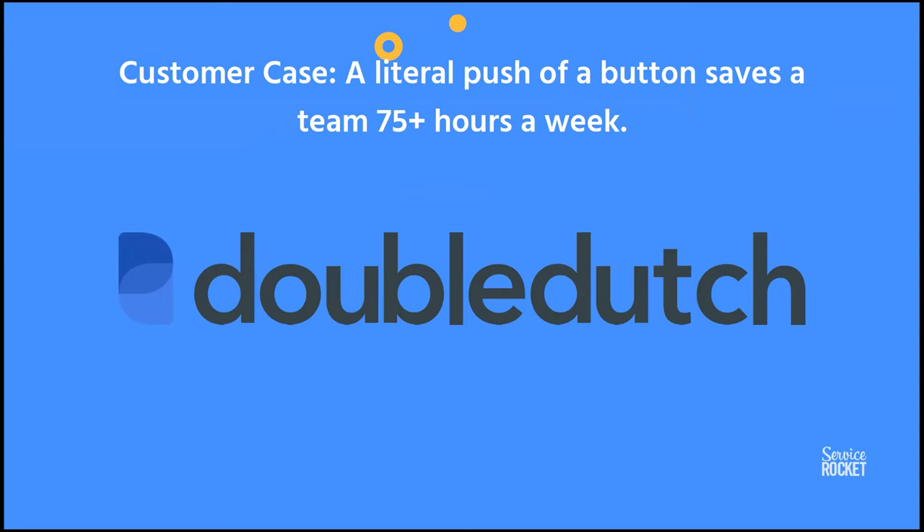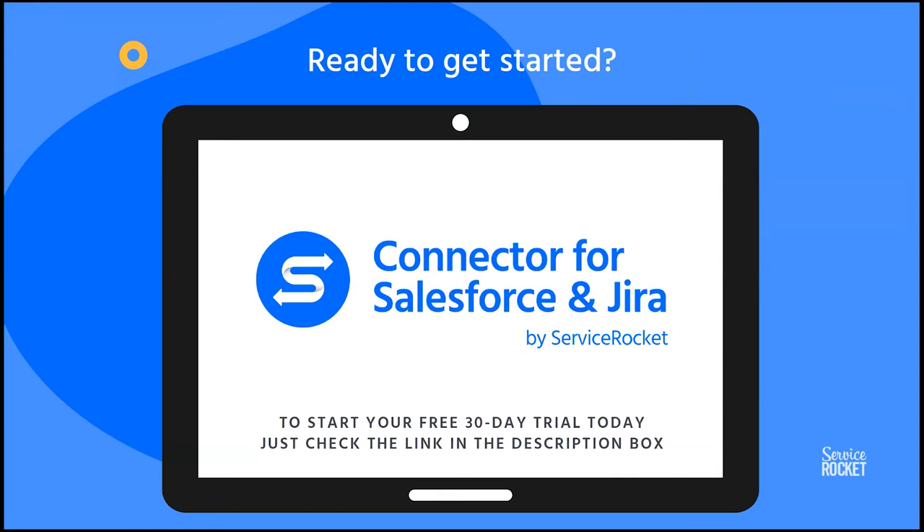That's a little bit about the connector, how it works, and more importantly why it's relevant to connect those two platforms and remove the silos that were created with good intentions but end up generating communication issues, data entry mistakes, and chasing people around. 'Have you had the chance to look at this case I created?' — you'll know right away. You no longer have to chase people around.